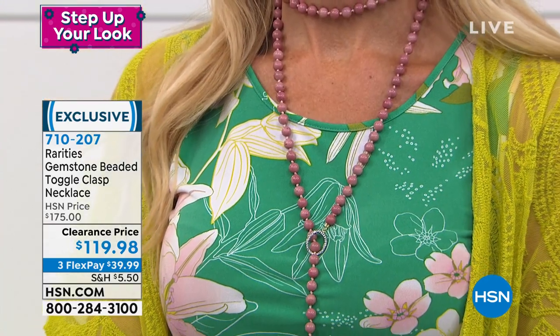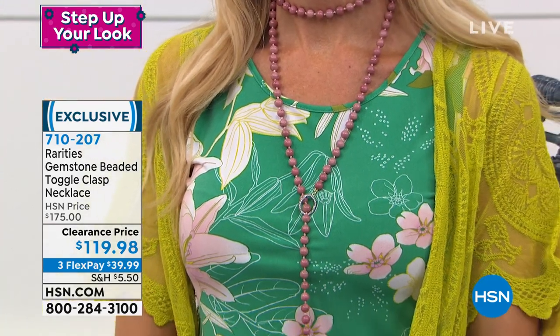I wanted a piece of jewelry — and thank you, Lynn. Lynn is wearing it double-wrapped. Is that a double wrap? Yes, she has a double.